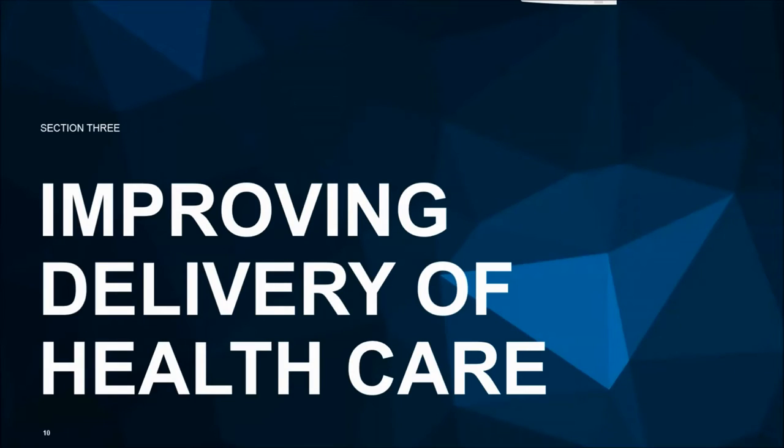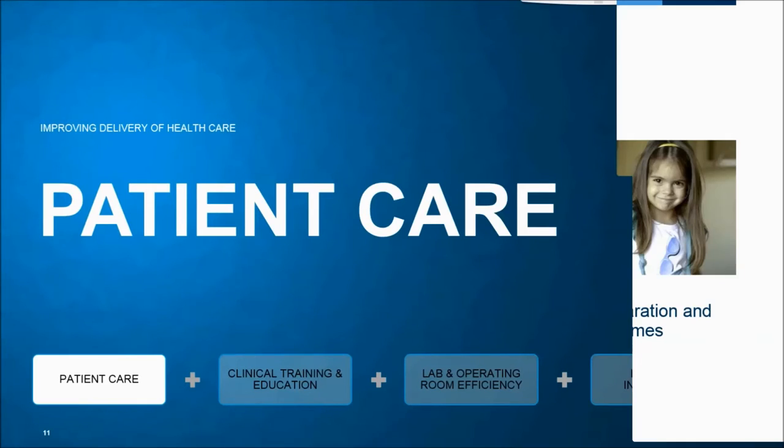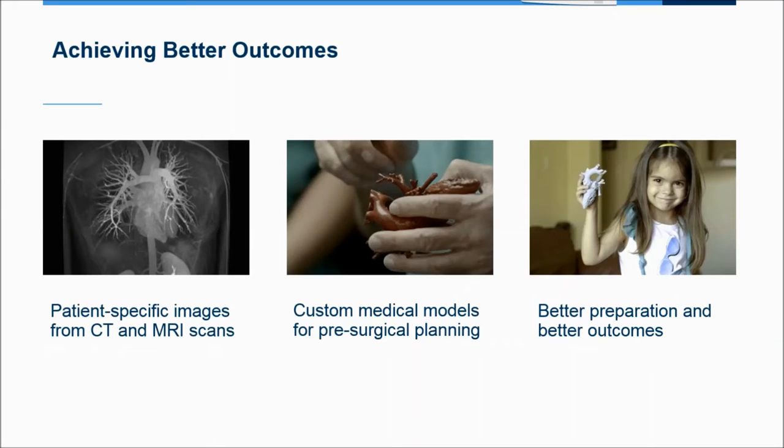I now want to walk through each of those use cases in greater depth. Patient care is probably the primary use of 3D printing. The way this is generally used is to start with a patient-specific image from a CT or MRI — a scan of the patient's anatomy. The hospital then takes that anatomy, performs segmentation to identify the anatomy of interest, converts the file into a 3D printable file, selects the material, prints it, and uses it to guide care delivery.